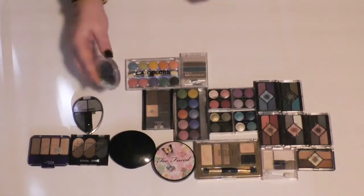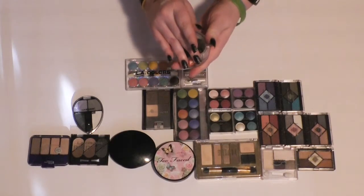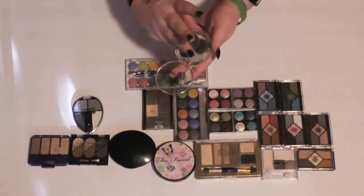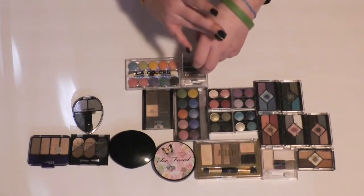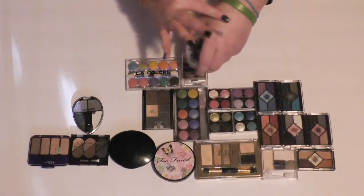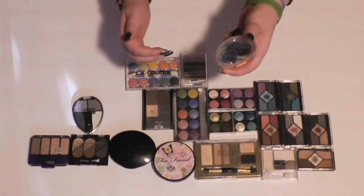Then I have this little quad from Essence called Denim 4.0. If I remember, this is good quality, but I haven't used it in a while, so I'll swatch it to figure that out. I'll put this in a maybe pile for now and come back to it.